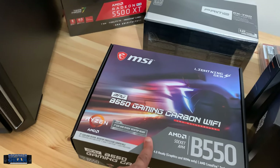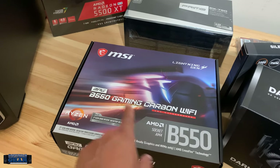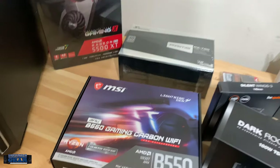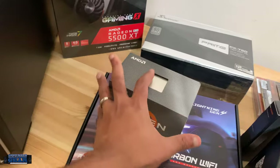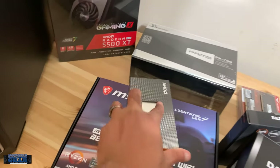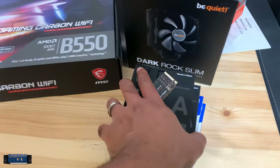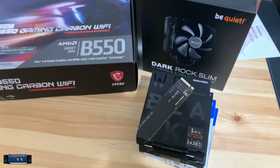I got the B550 MSI motherboard, which is dope — it's the AM4 socket, but I can also upgrade to the latest gen of Ryzen processors. I ended up getting the Ryzen 3900. I know the 5000 series just came out, but those things are going to take a minute to be in stock, so I don't feel like waiting.